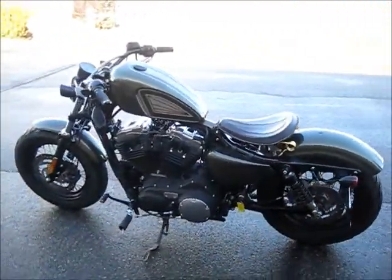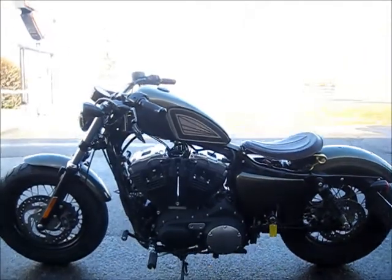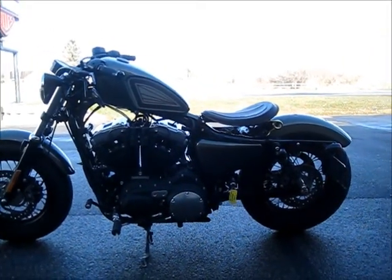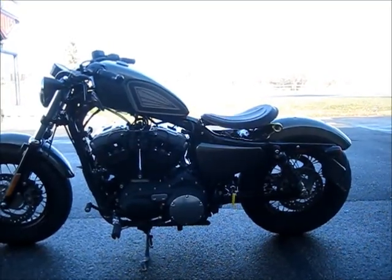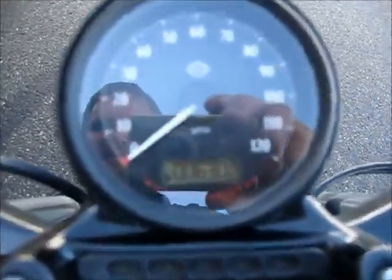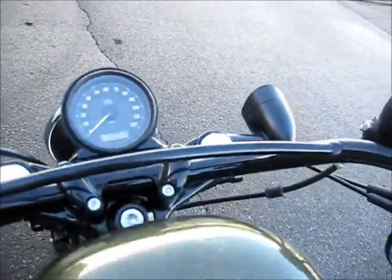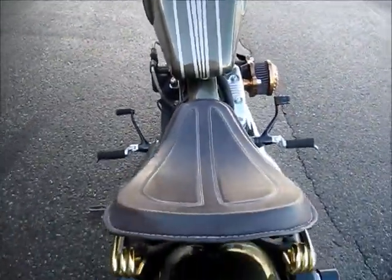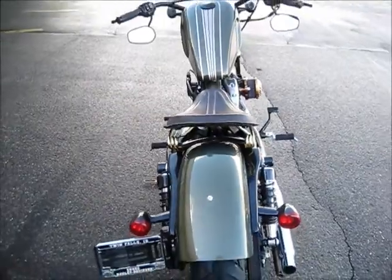It's got a professional tank rise on it, as you can see, and a leather springer seat. Really cool looking little bike. Five-speed transmission, low miles — you're looking at around 6,000 miles. Pretty cool little bike, it's ready to go and runs very nice.